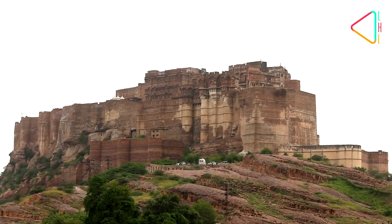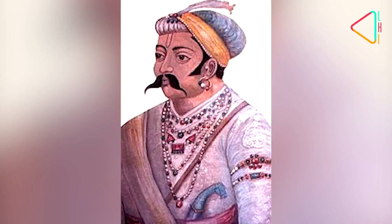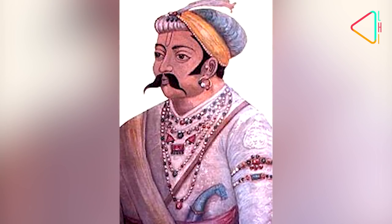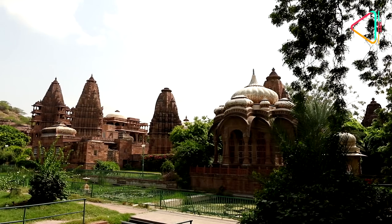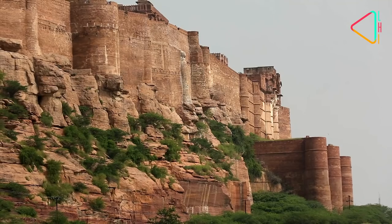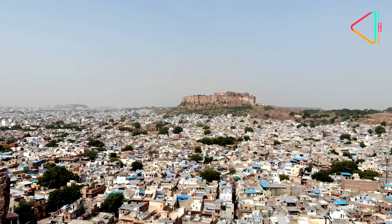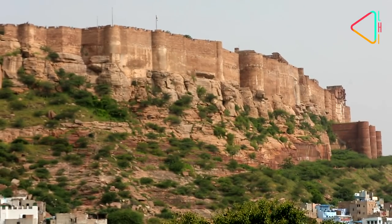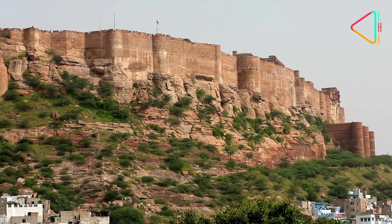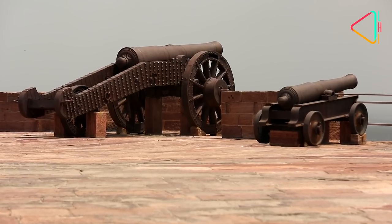The Mehrangarh Fort stands tall, overlooking the city. It was built by Rao Jodha in 1459 when he shifted his capital here from Mandor, around 9 km away, thereby laying the foundations of his new capital, Jodhpur, named after him. The imposing thick walls built over the steep cliffs of the hill protected the citadel from invaders.